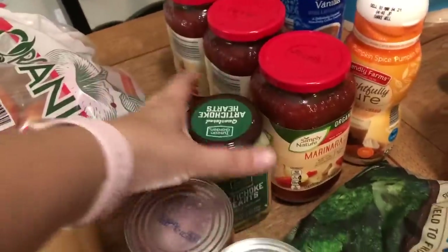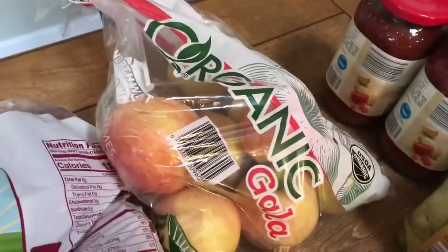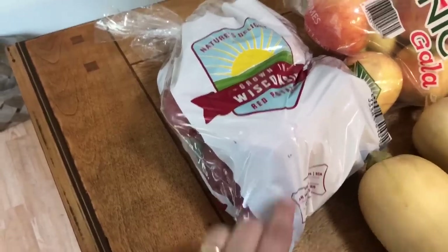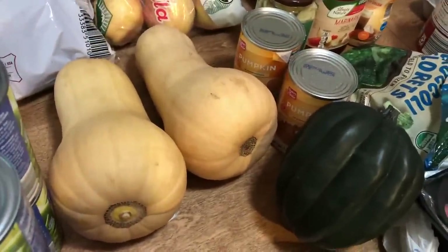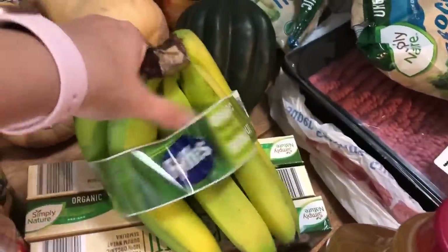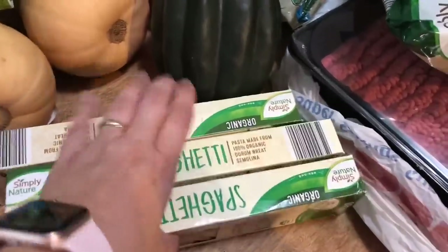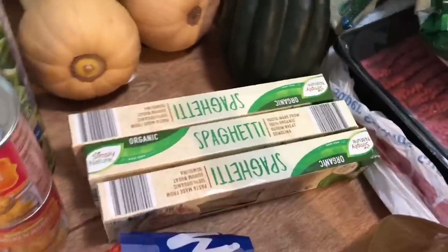I've got some artichoke hearts. I got two cans of pumpkin — I always like having a lot. I got some gala apples. This time the red skin potatoes were cheaper than the yellow skin potatoes, so I just went ahead and grabbed a bag of those. Their winter squashes were on sale for $0.69 per pound, so I grabbed two butternut squash and one acorn squash. I got a bunch of carrots, a bunch of bananas, and their organic pasta was on sale for $1.05 per box. Even though I just bought some at my Amish salvage store, I've already used a box, so I want to add more — $1.05 is a great price.